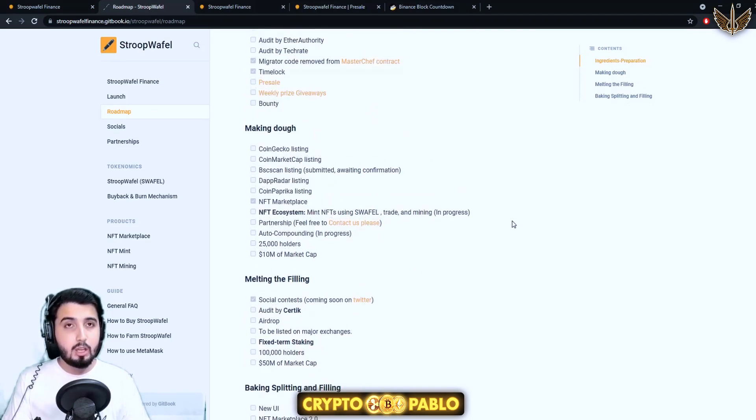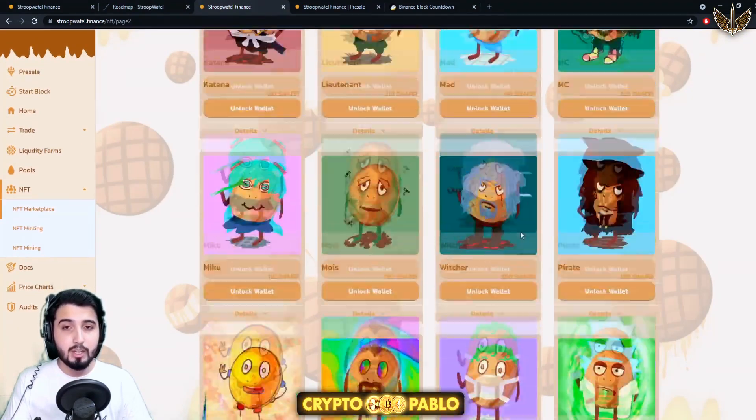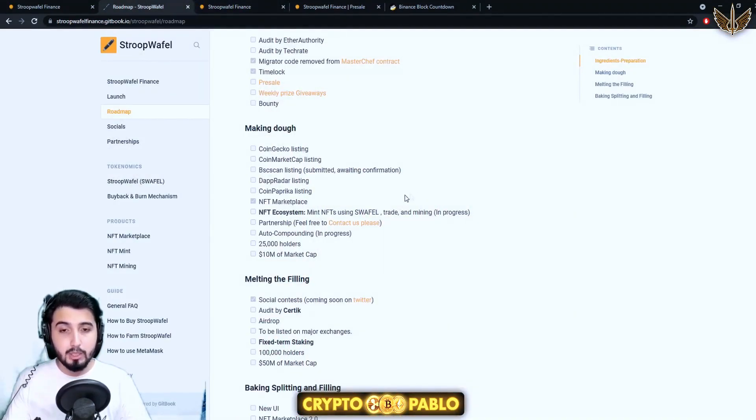After the pre-sale is over there will be a lot of exchange listings, such as CoinGecko listing, CoinMarketCap listing, BSCScan listing — they've submitted that and are waiting for confirmation — DexRadar listing, CoinPaprika listing, and the NFT marketplace which is already done. You can connect and buy: first you buy the token in the pre-sale, then the NFT ecosystem — minting NFTs using Swaffle, trading, and mining — is in progress and coming soon.